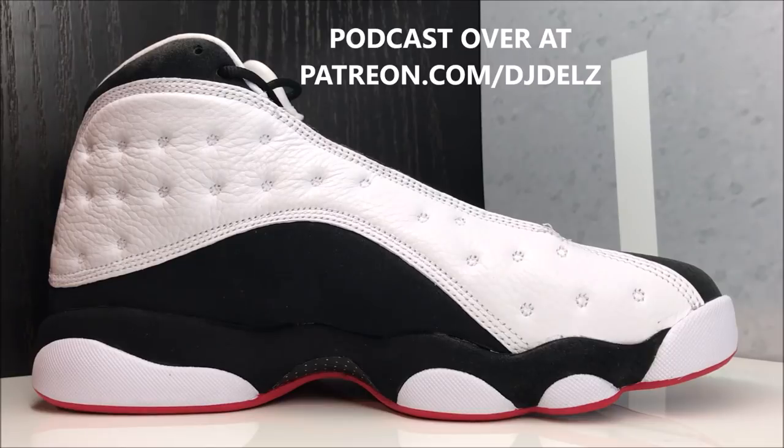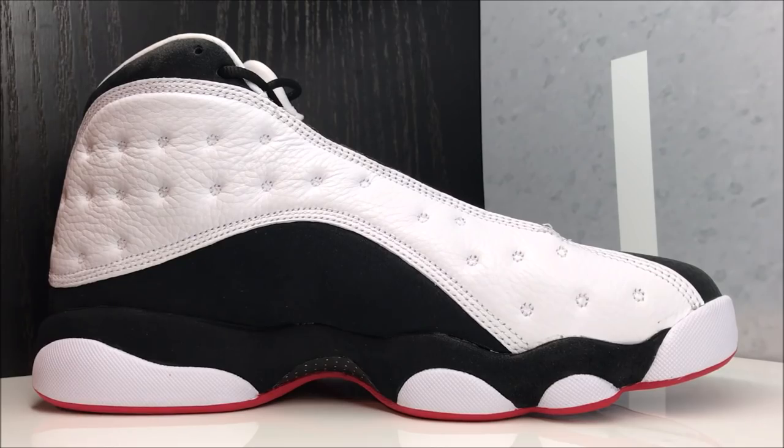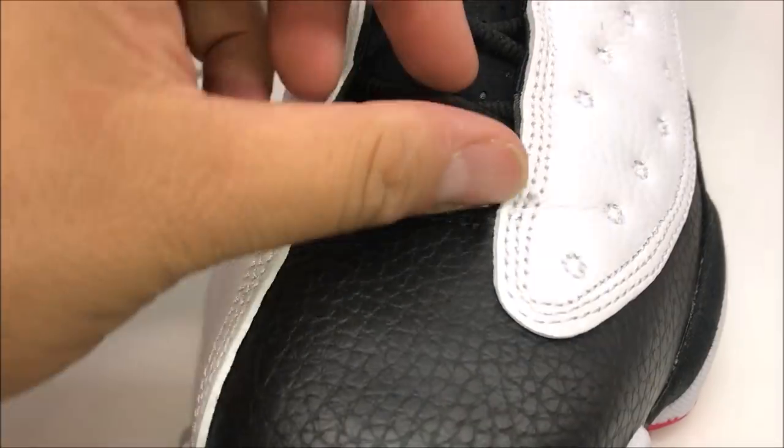The last podcast I uploaded a couple of days ago was so much fun and the feedback has been phenomenal. There are also monthly giveaways — sometimes I'll throw two giveaways in one month. Head over to patreon.com/djdelz, linked in the description box below. If you love the channel and you're a diehard supporter, definitely join the extended family today.